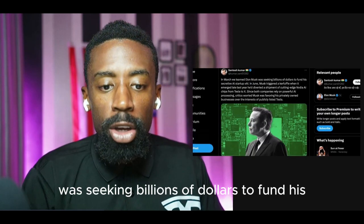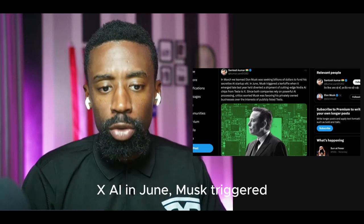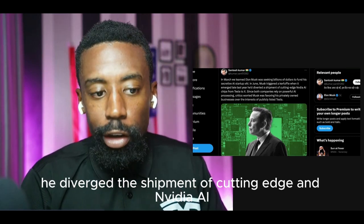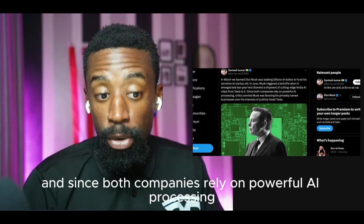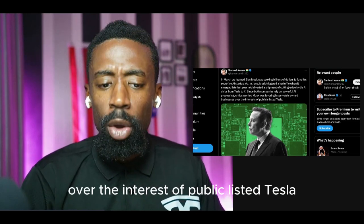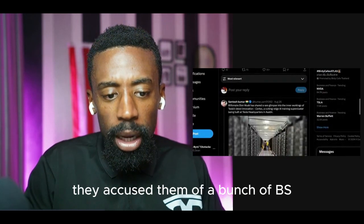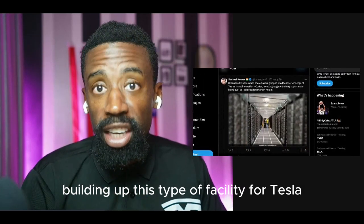In March we learned that Elon Musk was seeking billions of dollars to fund his secretive AI startup XAI. Musk triggered controversy when it emerged late last year that he had diverted a shipment of cutting-edge Nvidia AI chips from Tesla to X. Since both companies rely on powerful AI processing, critics worried Musk was favoring his privately owned business over the interests of public-listed Tesla. And that was stupid — where do you hear people talk about it now? Not so much. They accused him of a bunch of things, but here we are, building up this type of facility for Tesla.